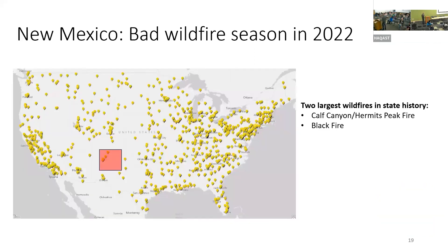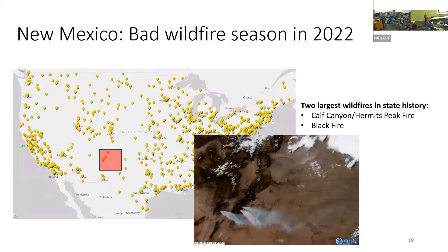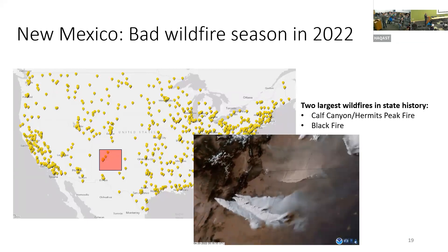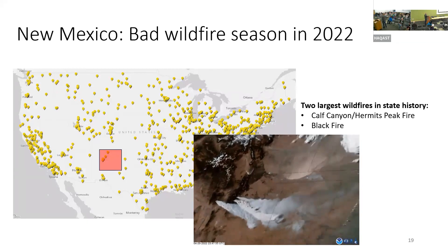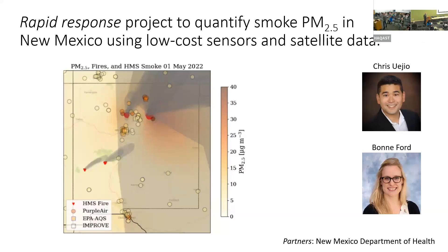Finally, I want to talk about Chris Uesio's rapid response team in New Mexico. There's a region in New Mexico with not many regulatory monitors. In 2022, they had their worst wildfire season. This animation from GOES shows both dust coming from Colorado into New Mexico and thick fire plumes going away from where the monitors are. Bonnie Ford from my group worked on this product with us and Chris to quantify smoke concentrations everywhere.